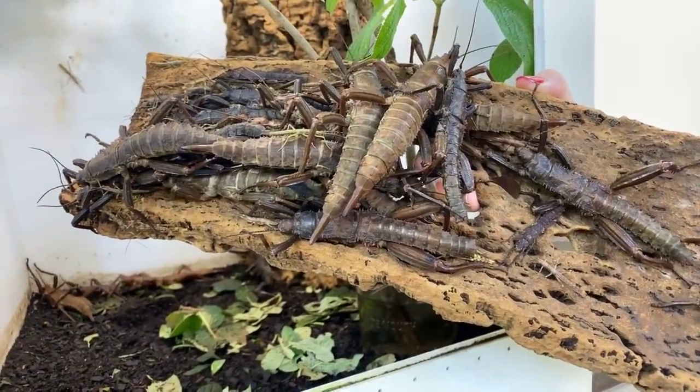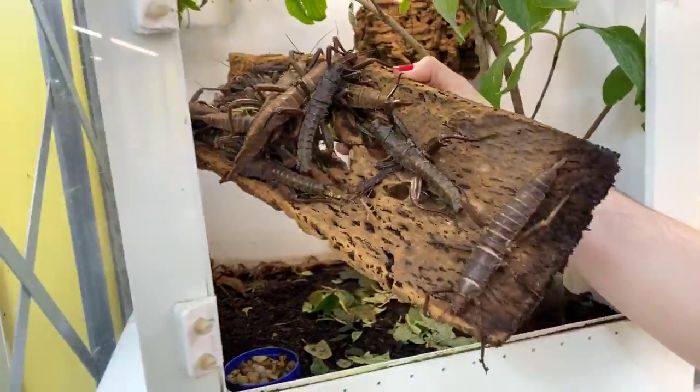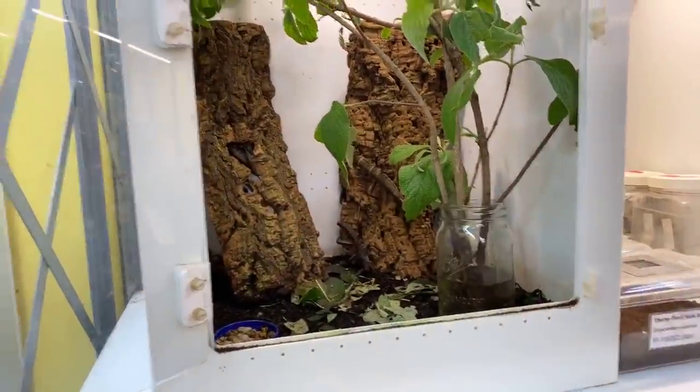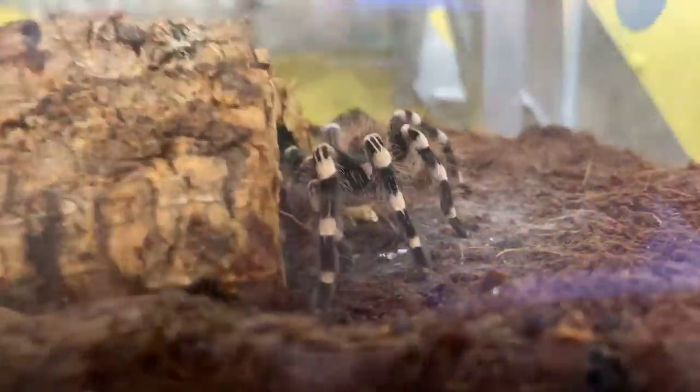There's a question about the tarantula: does their venom work the same as a snake's — like whether it's a hemotoxin or a neurotoxin? That's a really good question. They do inject it through their fangs or chelicerae, so it is similar in that way.